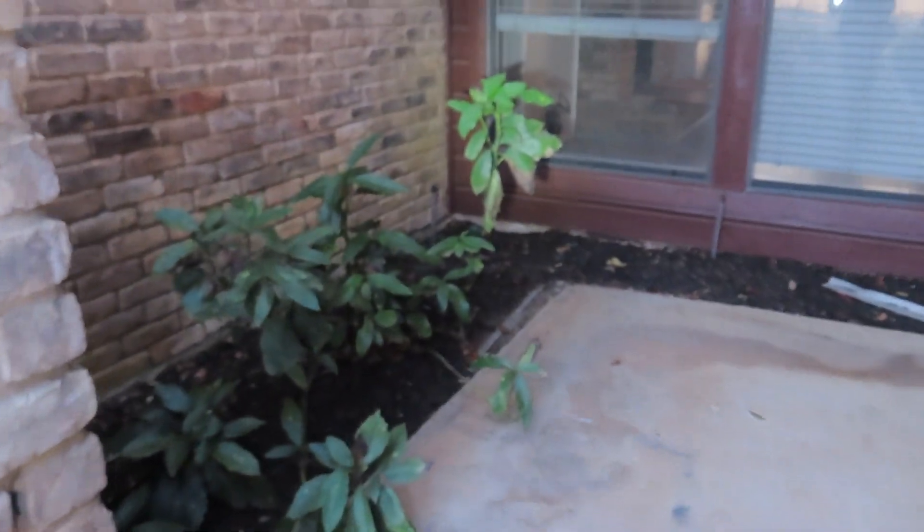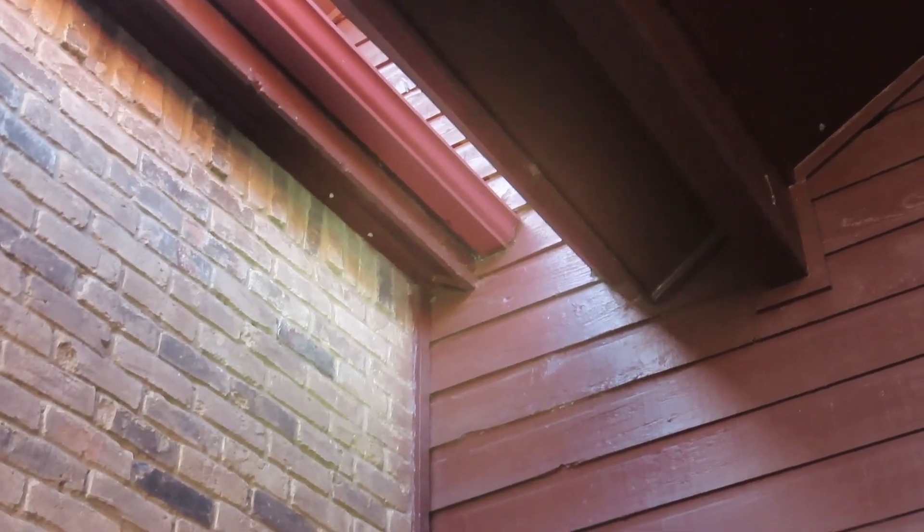Hello folks, this is Mark with Cassini Inspection Services. We're in an older home with wood siding. Typically on these types of homes, where the gutter and the wall come together, there's no kick-out flashing, and the water gets in behind the wood and into the window area.